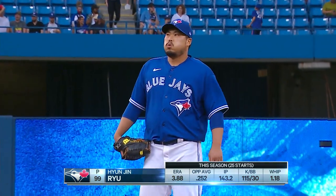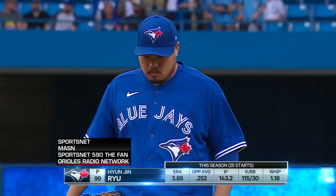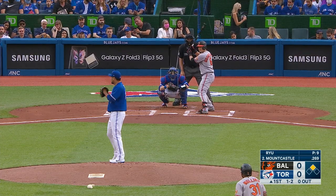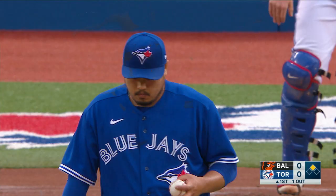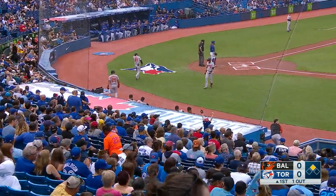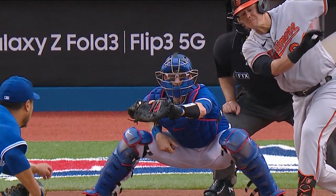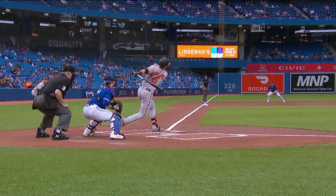On the mound for the Blue Jays, it's the big left-hander Hyun Jin Ryu in his 26th start of the season, ranking among the best in the American League in several categories. One-and-two on Mountcastle — swing and a miss, got him with a changeup off the outside corner. He has one of the best changeups in all of baseball, offsetting it with fastball command. That's great arm speed, really fooling that batter.